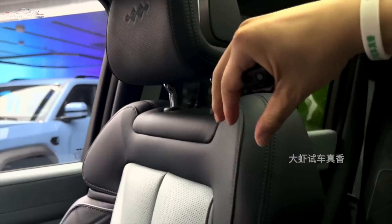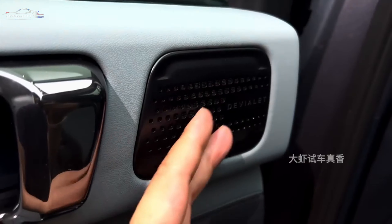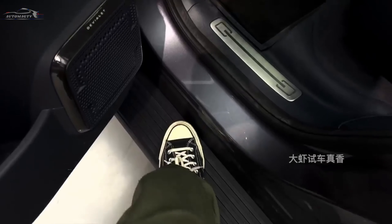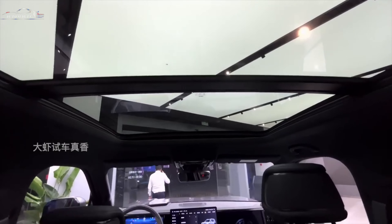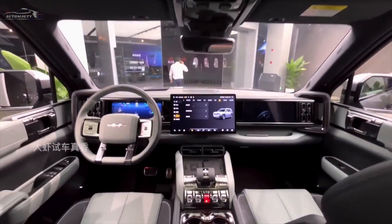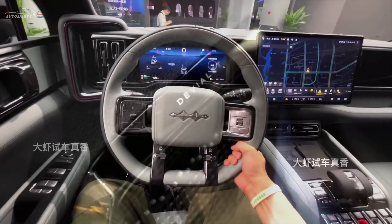With a starting price of RMB 400,000 — approximately US$54,840 — the Leopard 5 offers an attractive package for discerning buyers. It is part of BYD's innovative lineup, which also includes the Leopard 3 and Leopard 8.